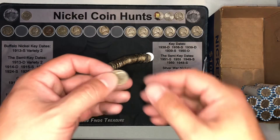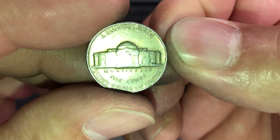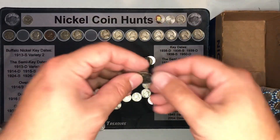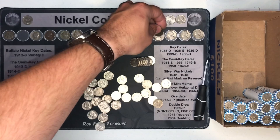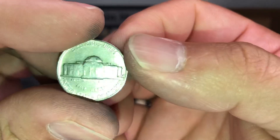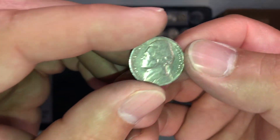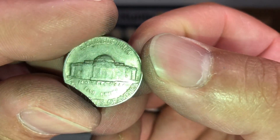Roll 38 gives us a 1949 in decent shape, minted in Philadelphia, and same roll a 1954 out of Denver. Roll 41 was an ender — a 1957 out of Denver. Roll 43, I think this is number nine from the 40s — a 1941 minted in Philadelphia.